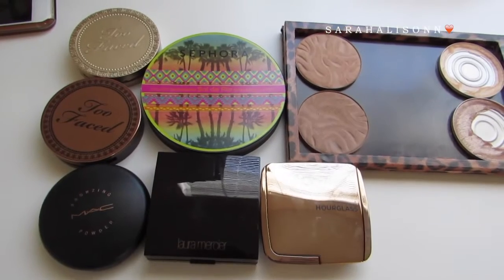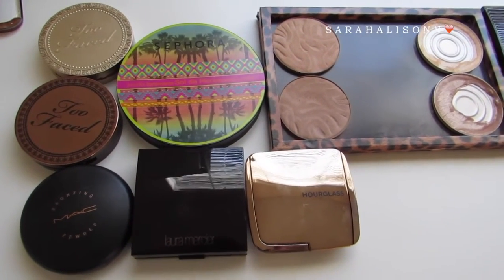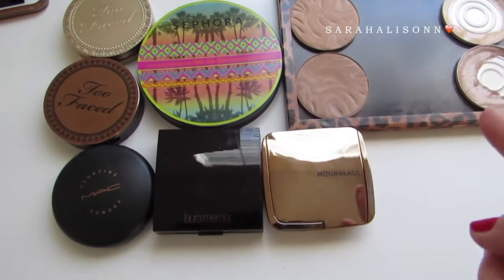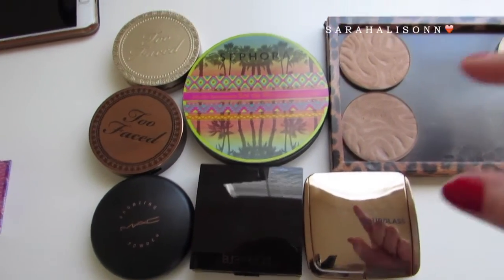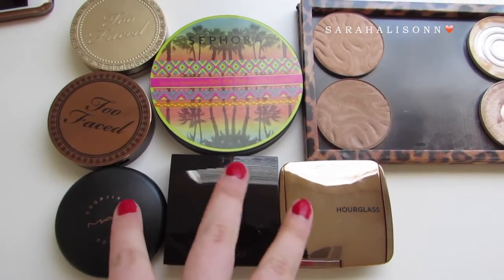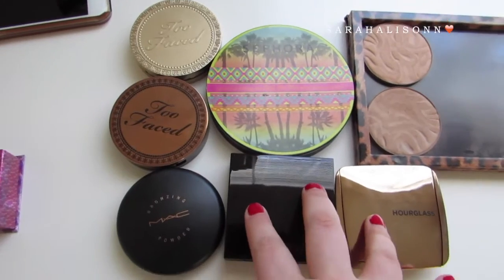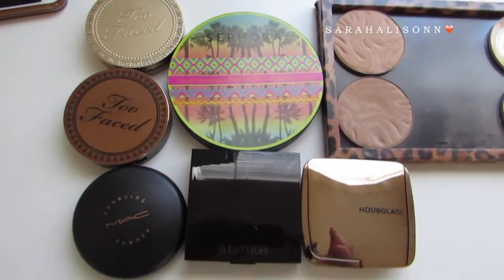Then bronzers — I didn't even count — I have eight bronzers. These two are the Physicians Formula Butter bronzers. I keep them in a Z palette but I consider them individual because I still have the packaging for them. The ones down here are ones I really don't use. This one's too dark, and these are very warm and kind of shimmery, so these are more summertime. But all the rest of them I really like.